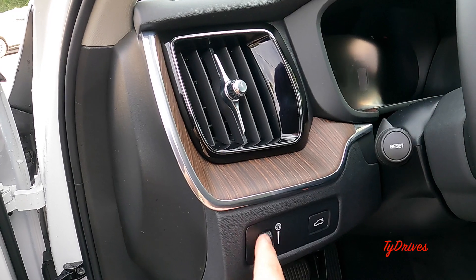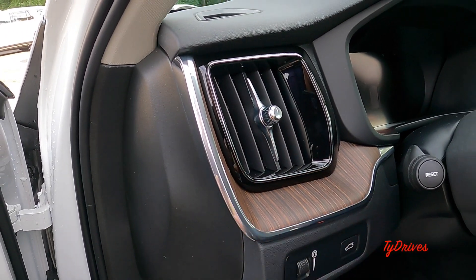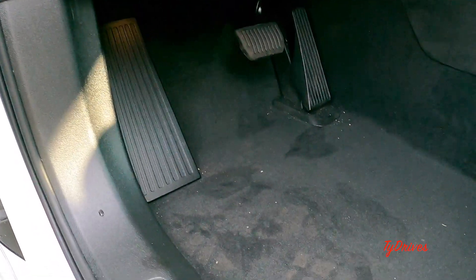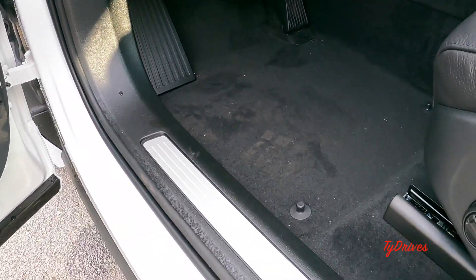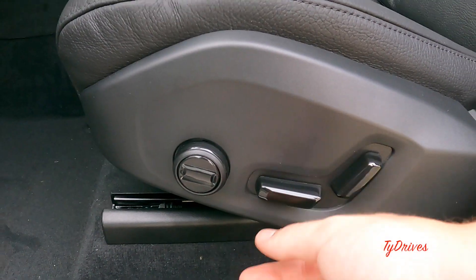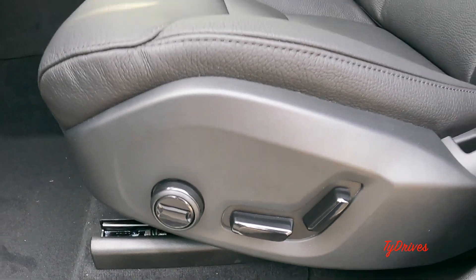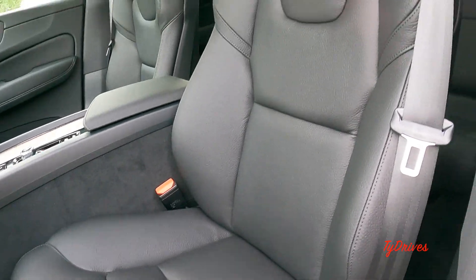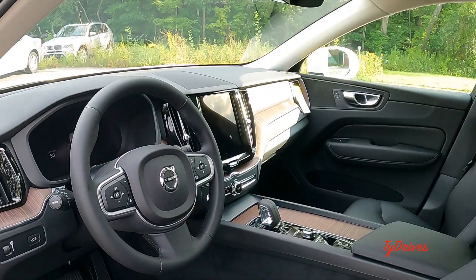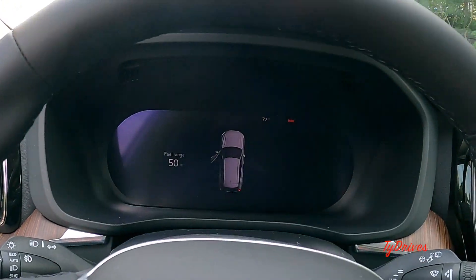On the left of the dash we have a gauge dimmer, trunk release, and some beautiful open-pore wood with an air vent. Down below are the pedals with very nice quality carpet, a nice stainless steel sill tray, and full-powered seats — front and back movement, backrest adjustment, and two-way lumbar. It's quite a nice interior and we'll hop in to show you the rest of it.